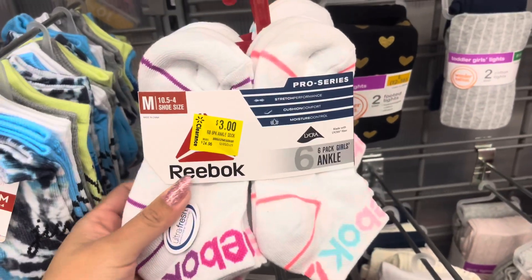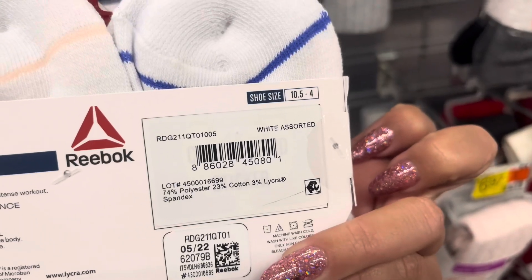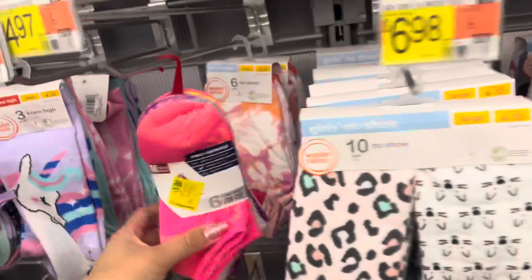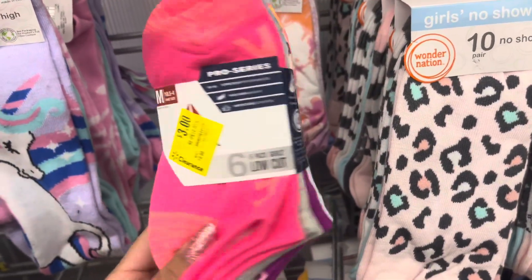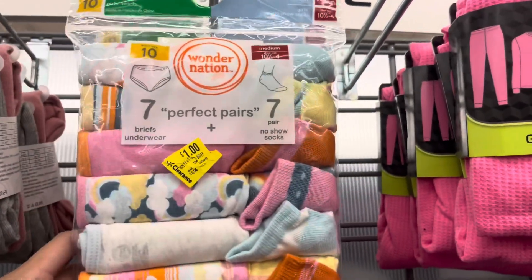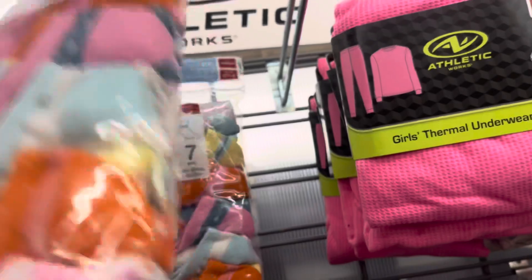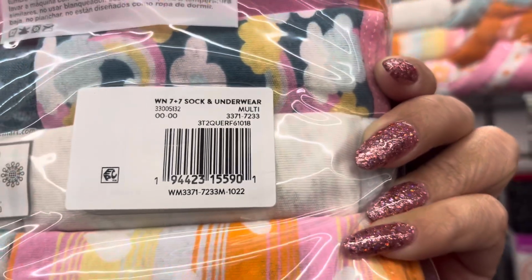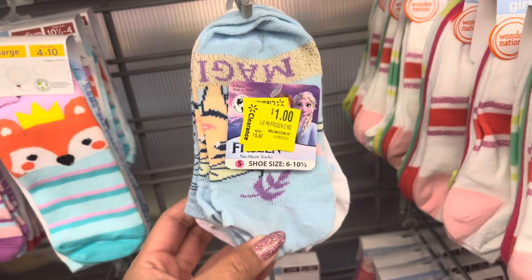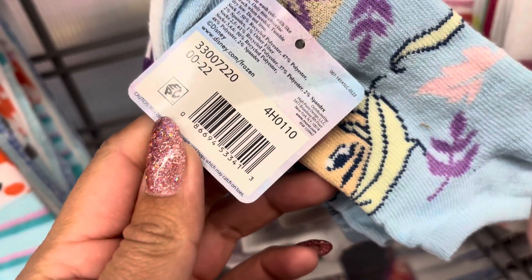They marked these Reebok socks to $3 — it does come with six pairs. And over here they also have these, which are also going to be $3. I also saw that they marked these down to only $1; it does come with the underwear and the socks. And they still have some of these socks for $1. Here's that barcode.